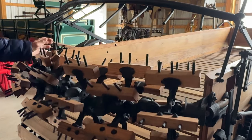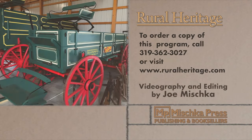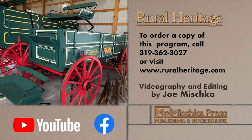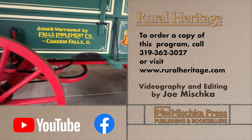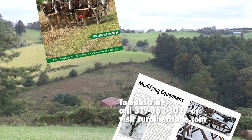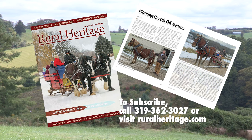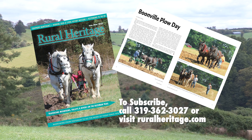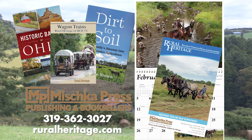That's all the time we have for today. We'll be back with Mike in another episode to talk about the very unique antique manure spreaders in his collection. This program is available for purchase — please call 319-362-3027 or visit www.ruralheritage.com. Rural Heritage is a bi-monthly magazine dedicated to draft animal farming and logging, as well as other aspects of our rich rural heritage, published by Mishka Press, which also offers back-to-the-land books, DVDs, and calendars. Call or write for a catalog or visit www.ruralheritage.com.